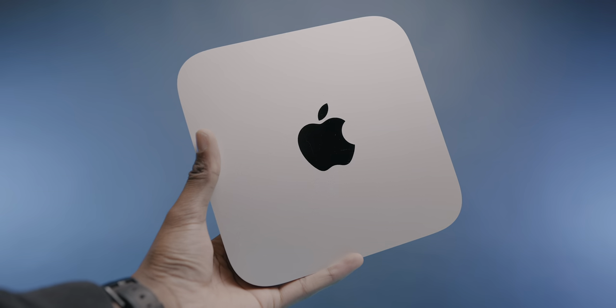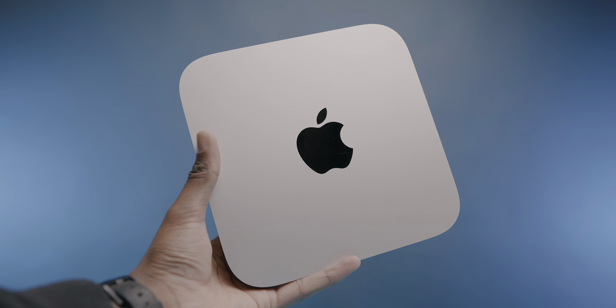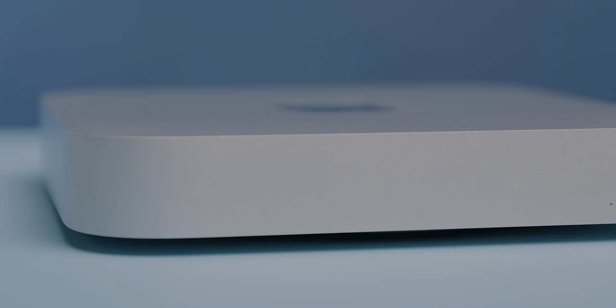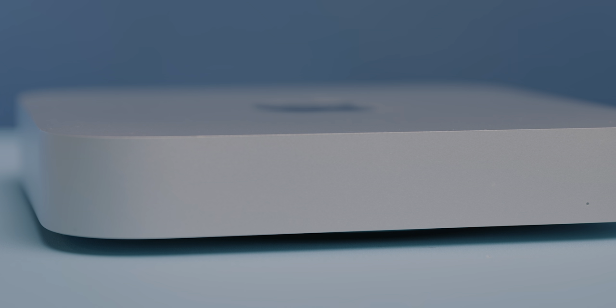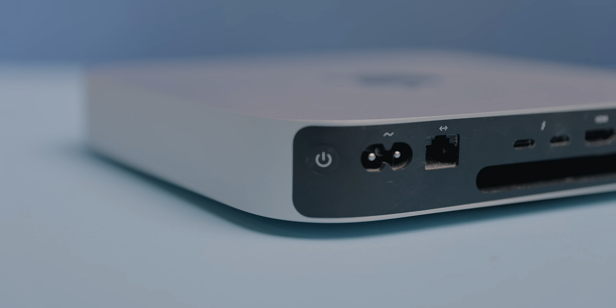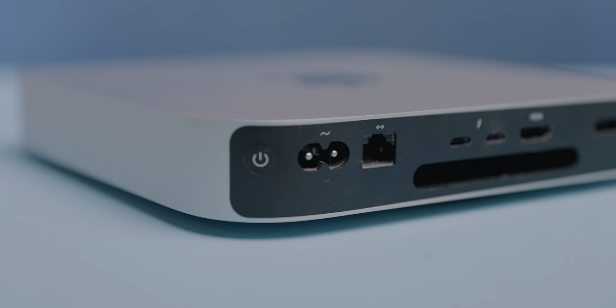So with everything I've said, here's a potentially controversial take: I think the Mac Mini with M1 and 16 gigs of RAM is the best value performance Mac you can buy right now. If you don't have a preference between laptop and desktop, you can get this Mini with 16 gigs of RAM for under $900 at various online retailers, and for that money there is simply no better Mac. The MacBook Air with M1 comes close, but it just doesn't have the same level of functionality with only two Thunderbolt 3 ports.